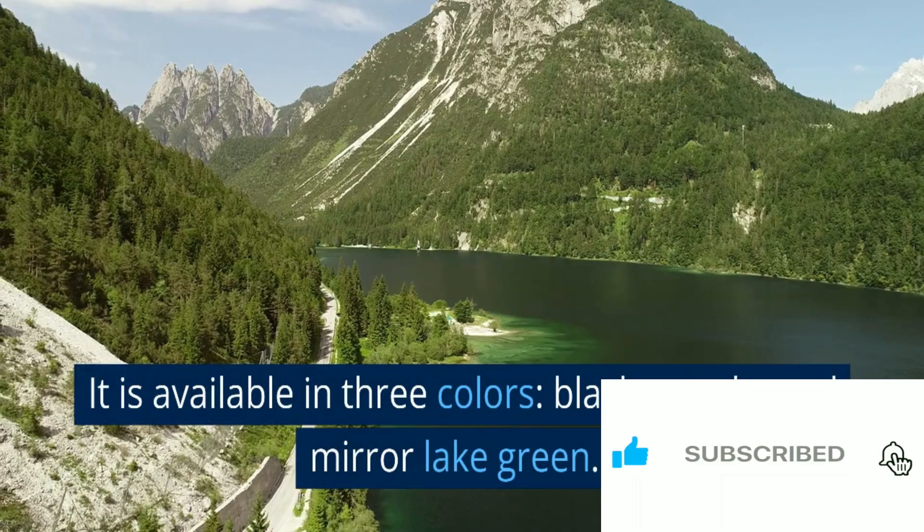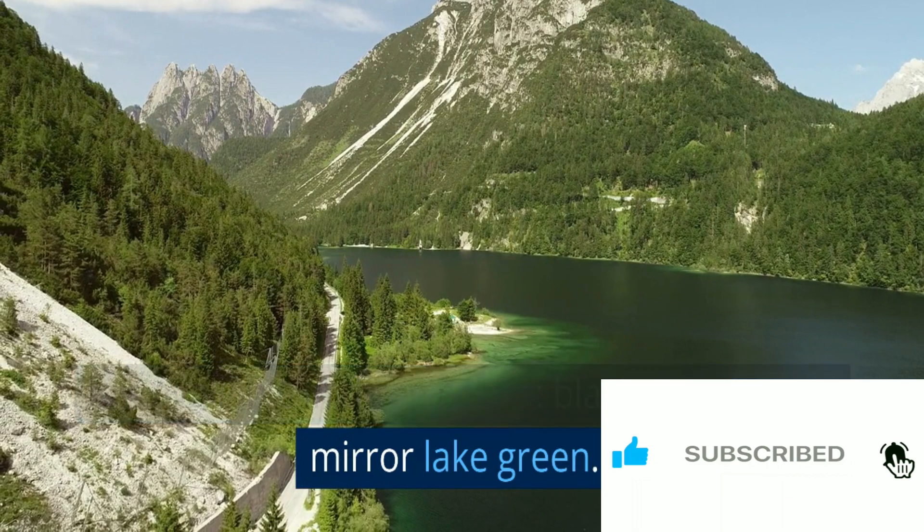It is available in three colors: black, purple, and mirror-lake green.